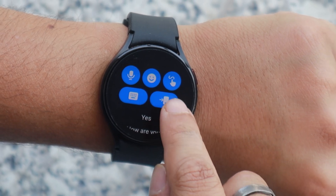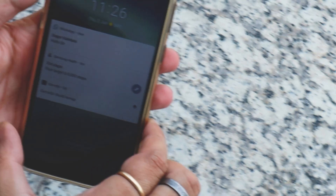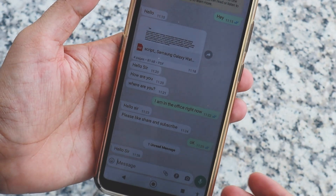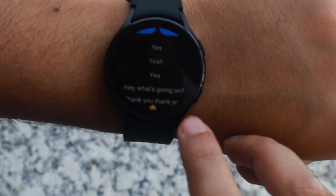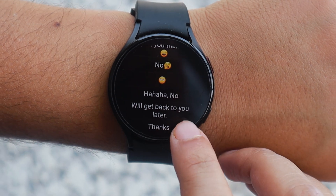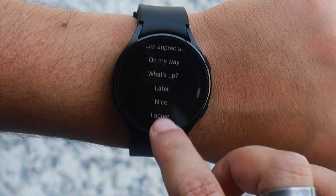The fifth option is to open the chat on your phone. Suppose you get an important notification and you don't want to waste your time — click on this option and it will open the chat on your phone. As soon as you unlock the phone, you will have the chat right in front of you. The sixth and last option is to use built-in quick replies. You can also customize these using the Galaxy Wearable app. As you can see, I have already put some of my own custom quick replies on the watch.